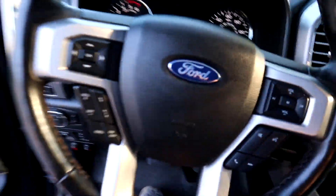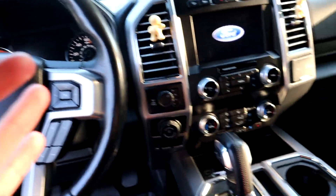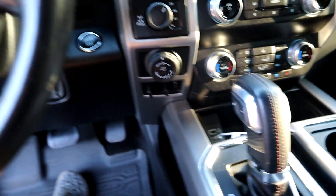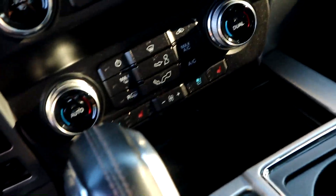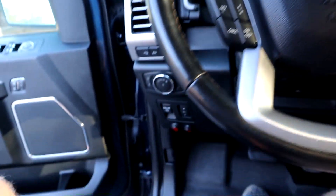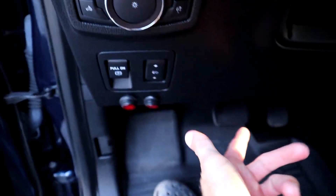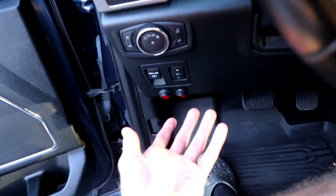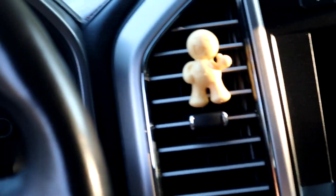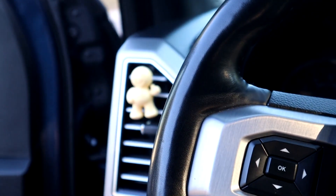All leather interior — this thing is specked completely out. I can't tell you something that this thing does not have. We've got four-wheel drive, trailer brake, push start, AC, and heated seats. Literally everything — you can even move the pedals. Who even knew that was possible?